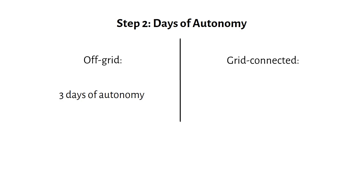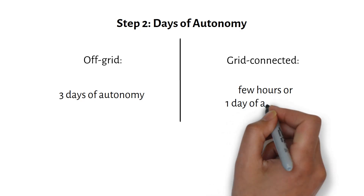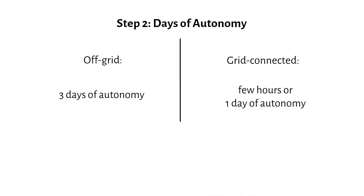For Mike, who is grid connected, the consideration is how long the power outage typically lasts. If outages last just a few hours, one day of autonomy should suffice. But remember, a larger battery will cost more, so Mike needs to balance his needs with his budget.